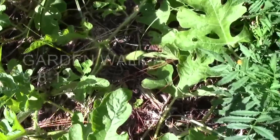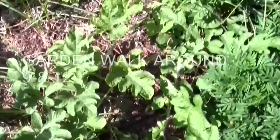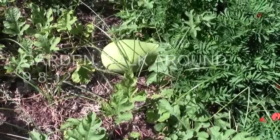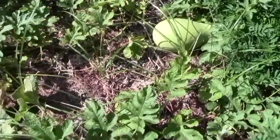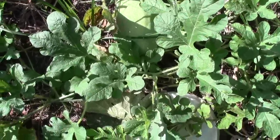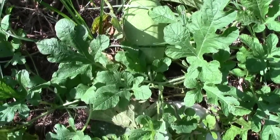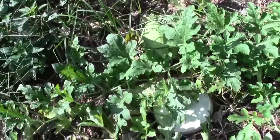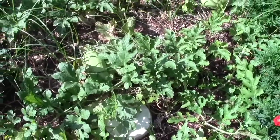We have one little watermelon set there — whether it'll get bigger, I don't know. That's the one that was under the marigold, which is getting a little bigger, but it's really odd shaped. It looks more like a gourd. And that one appeared about maybe 12 days ago, and it's taking off, so we might get three more off of it, which would be nice.